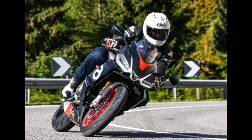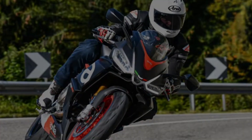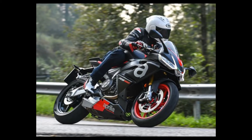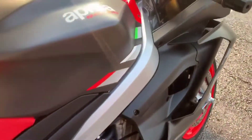Now let's move ahead into the specs of this motorcycle. First, let's talk about the engine size, which is 659cc with a liquid-cooled 8-valve parallel twin engine type. The aluminium twin-spar frame type is also present in this motorcycle, with a fuel capacity of 50 liters.